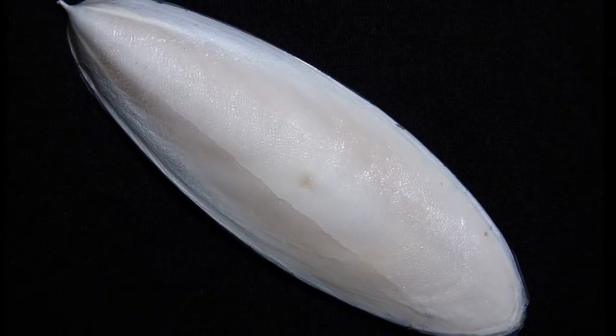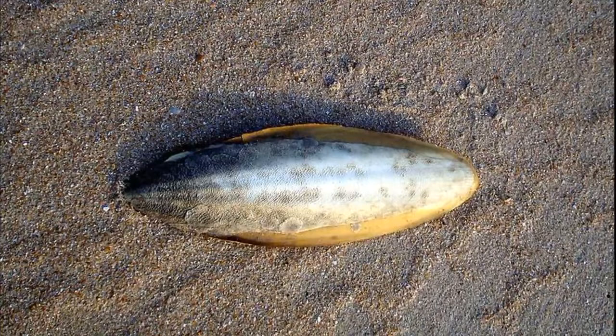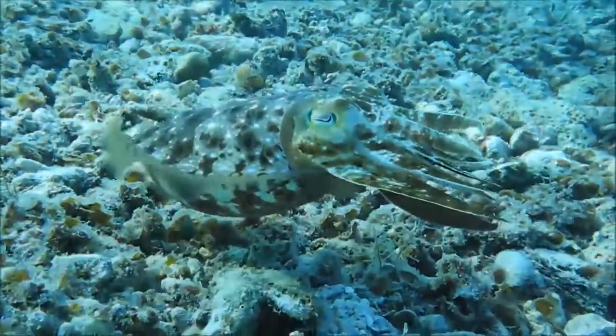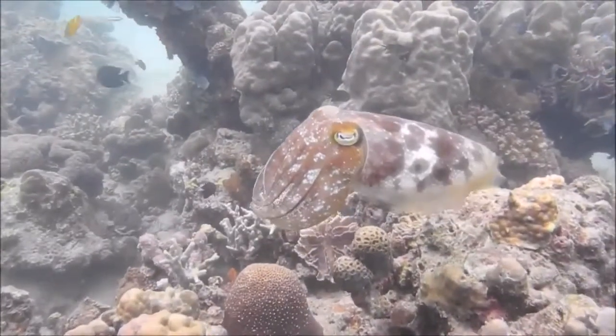They have a unique internal shell called the cuttlebone that is used to control buoyancy. The calcareous cuttlebone is often found washed up on beaches. Cuttlefish grow quickly and are very active. Their skirt-like fin undulates to create slow swimming or hovering movements.